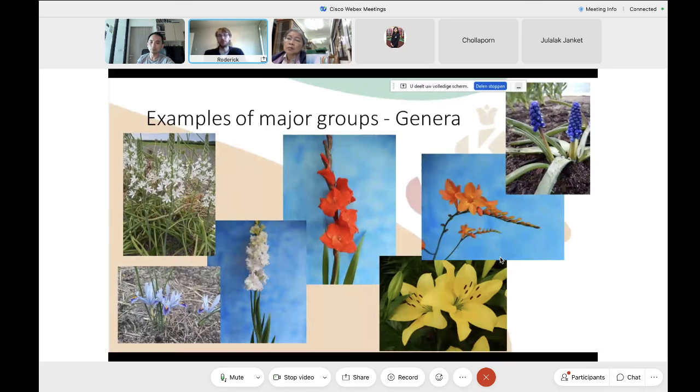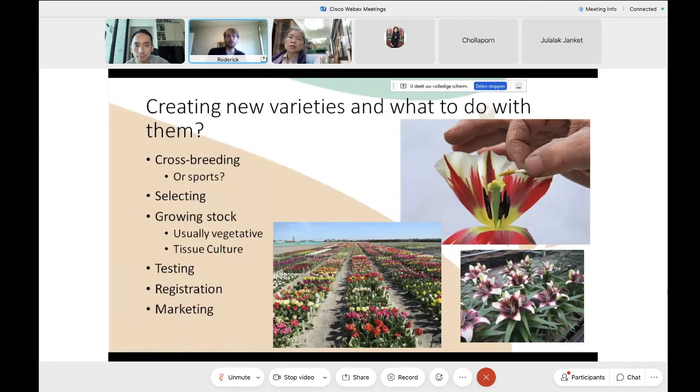Some examples of the various plants I work with throughout the year: from left to right, the white flower is Ornithogalum, in the bottom is iris, then gladioli, then in the bottom right the lilies, the orange flower is Crocosmia, and in the top is Muscari — the blue grape hyacinths.